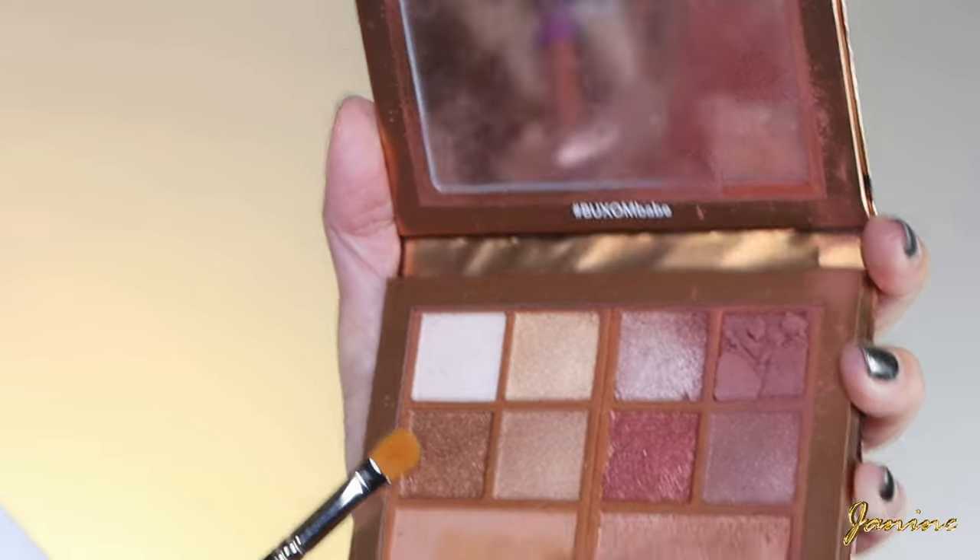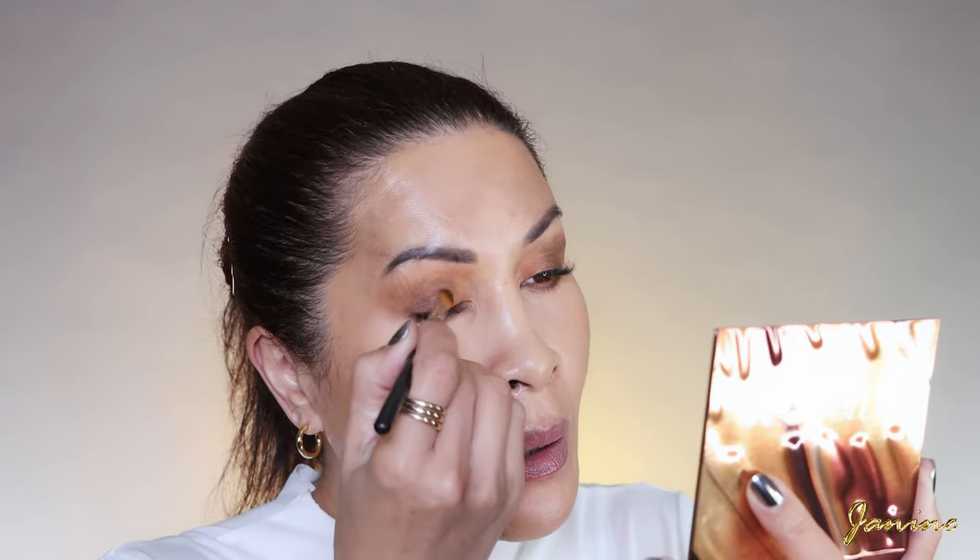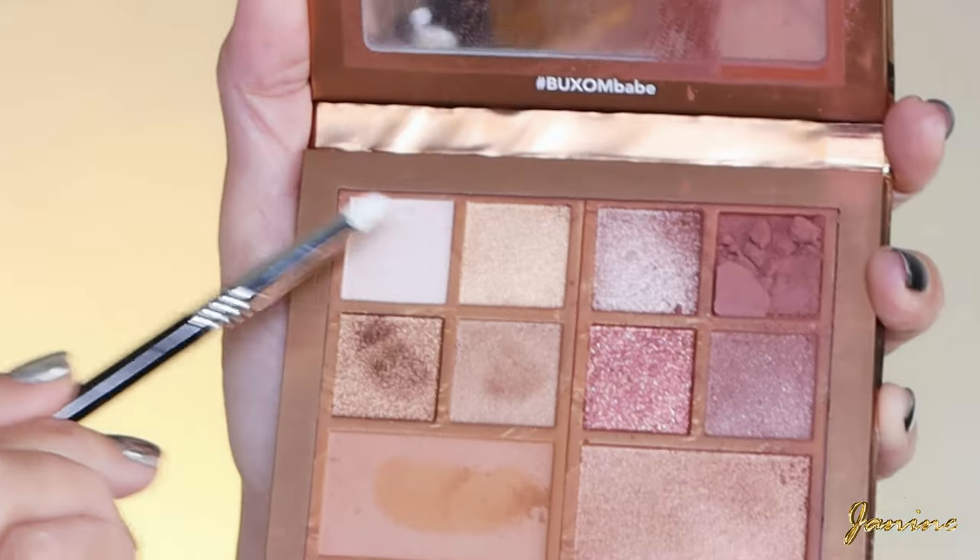Now it's shimmer time — that is why I love these Buxom eyeshadows, the shimmers are just fabulous. I'm going to use a brush and go into this goldy, coppery shade here. Actually, I want something a bit lighter so I'm going to hit the one next to it as well. I like lighter — I'm into my champagne golds.